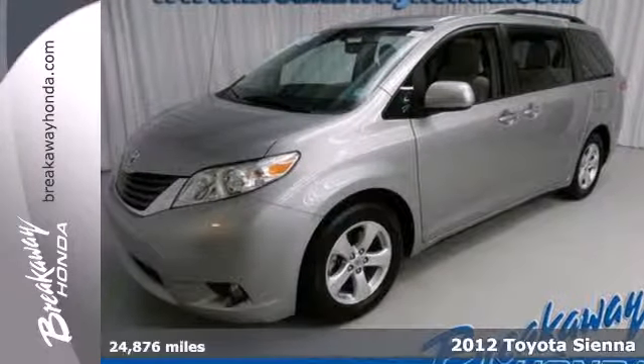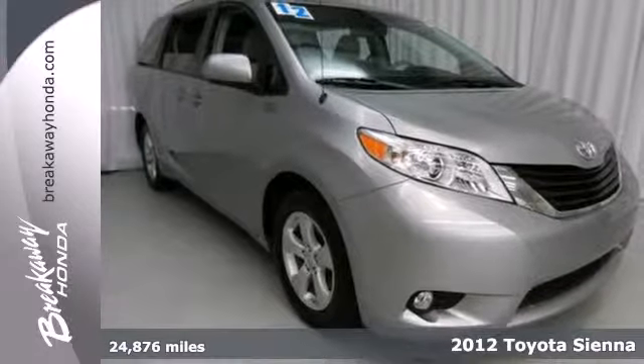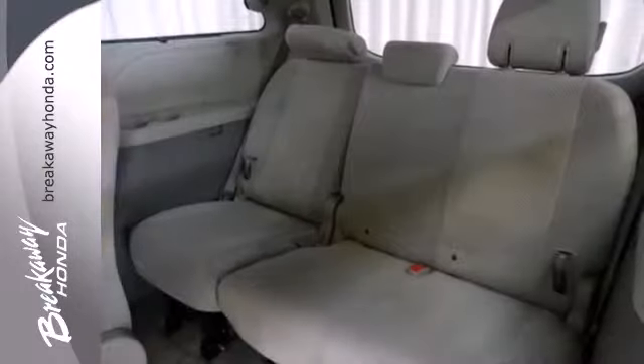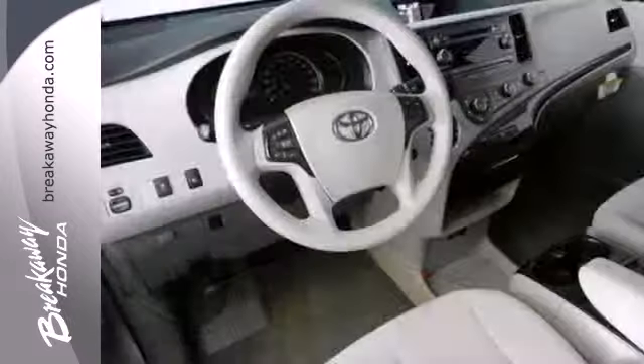It's a 2012 Toyota Sienna. When you are responsible for multiple passengers and cargo, you can rely on the convenience and safety of this minivan. It comes with cruise control, an AM-FM stereo, multiple airbags, anti-skid stability control, and four-wheel anti-lock brakes.